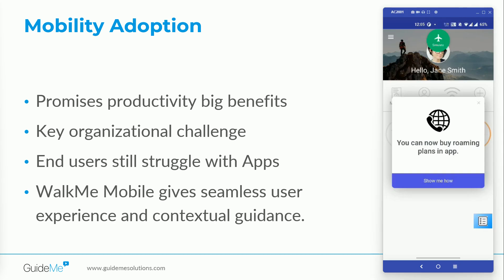Mobile has become the preferred method for customers interacting with a business or employees accessing applications on the go. Customers and organizations are constantly trying to keep up with user mobility; however, users struggle with app navigation, task completion, and self-support. This leads to poor user experience and low feature adoption.